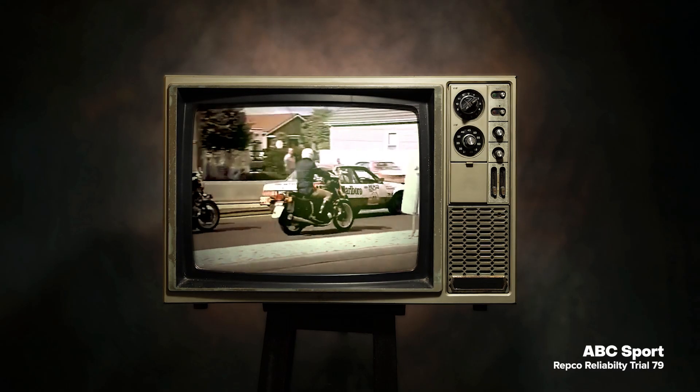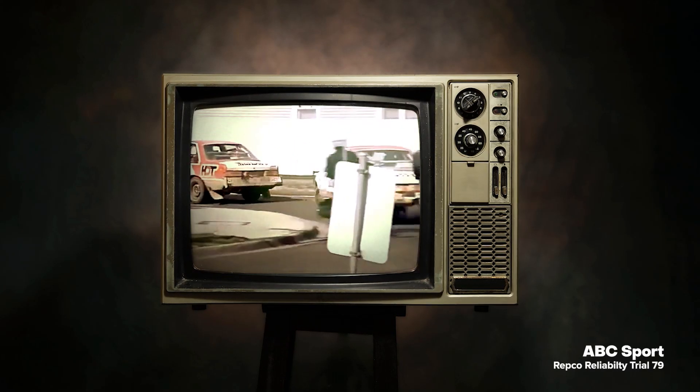Most of you remember the 1979 Round Australia Repco Reliability Trial and how well Peter Brock and the Holden dealer team went in their three VB Commodores.